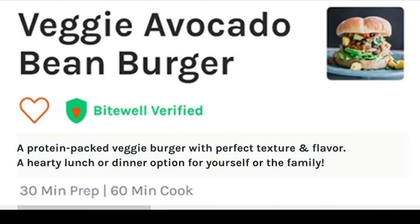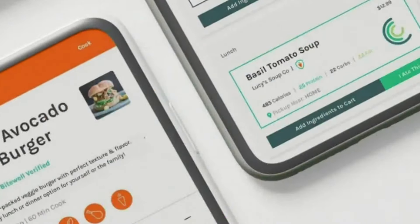We now see that there is a way to filter and to learn, as you start to eat, what is safe for my body, what is helpful for my body, what is recommended for my body, so that I can do better by knowing more. Whitney Stewart is one of BiteWell's registered dietitian nutritionists dedicated to investigating everything the app recommends.